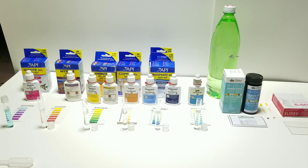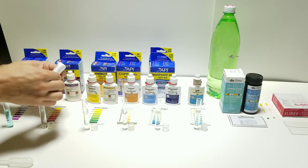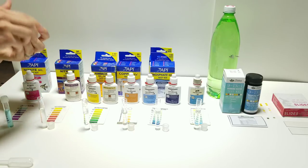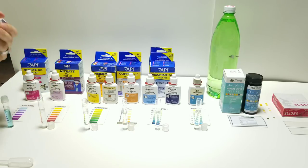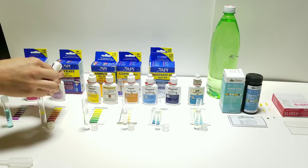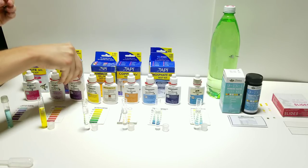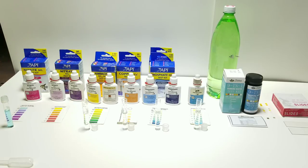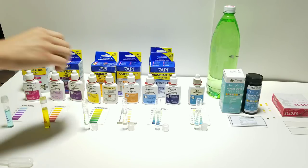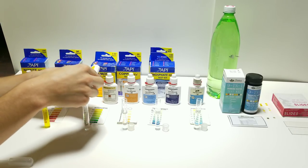Most of these tests are instant, a few of them take a minute like the ammonia. Going on to nitrate, which I have to put ten drops of each - one through ten, then another ten drops of the second reagent. Give that one a quick shake. That one there looks perfect - looks like there's none of that, no nitrate or nitrite.